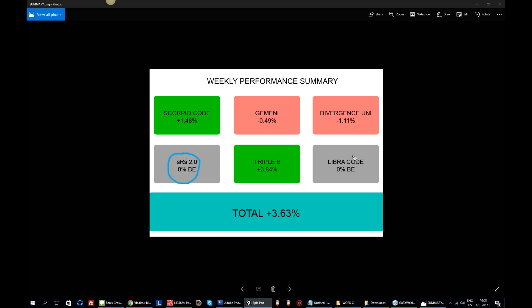First of all, you'll notice that Libra Code and SRS ended up at break-even, both of them. Then we have Gemini with a small loss, and Evergence University also realized a small loss. Scorpio Code performing good, percent and a half profit, and BBB — the absolute winner this week — with 3.8%. So that gives us a total of 3.5%, slightly higher than that. Not bad.